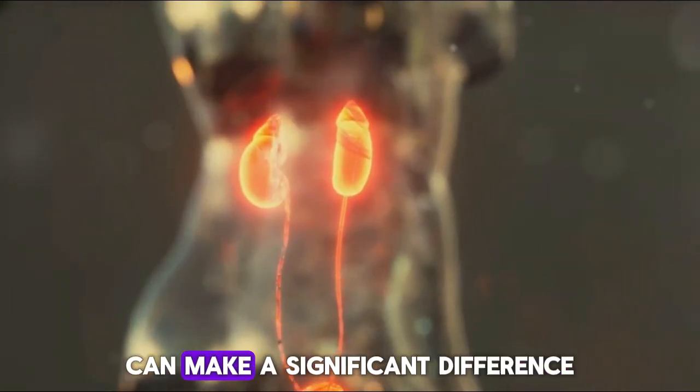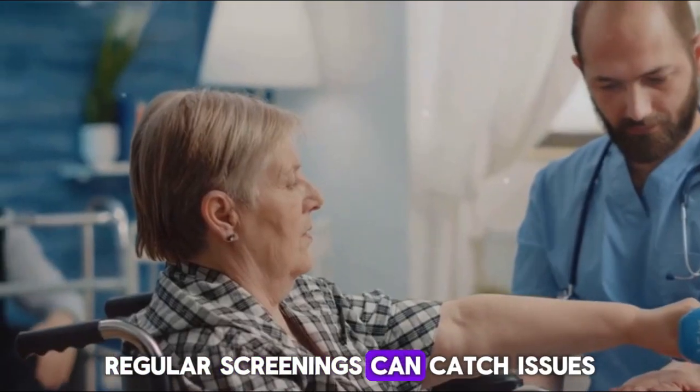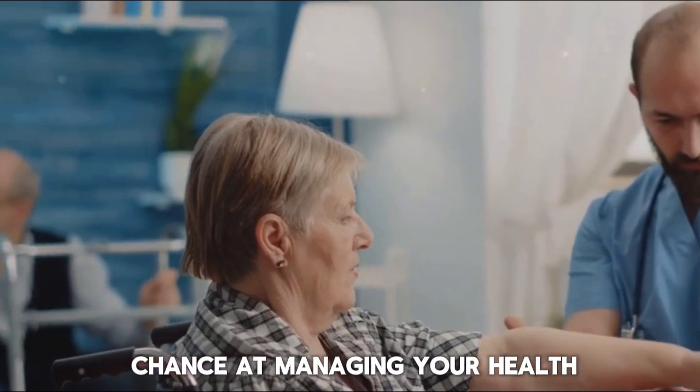And lastly, make regular checkups with your healthcare provider a priority. Early detection of kidney damage can make a significant difference in your treatment plan. Regular screenings can catch issues before they become serious, giving you a better chance at managing your health effectively.